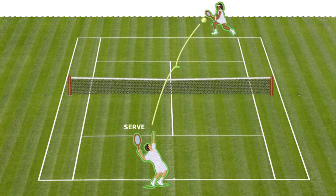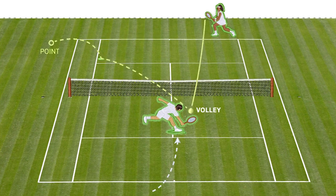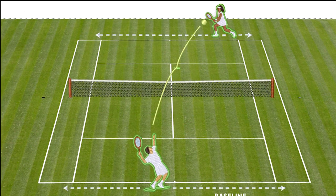Grass courts favour fast servers that send balls rocketing off the grass and are very challenging to return well, if they are returned at all. At the other end, the opponent waits, positioned to respond quickly before the ball can bounce and angle the ball away. But over time, players evolved to play more defensive on grass, remaining at the baseline in longer rallies.